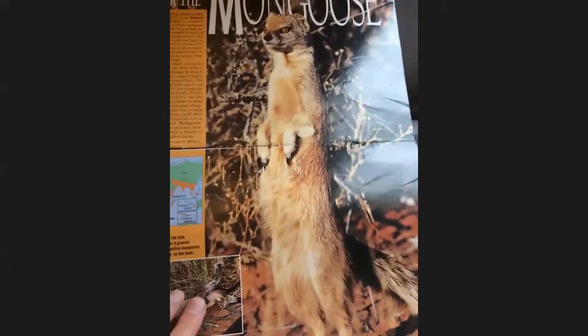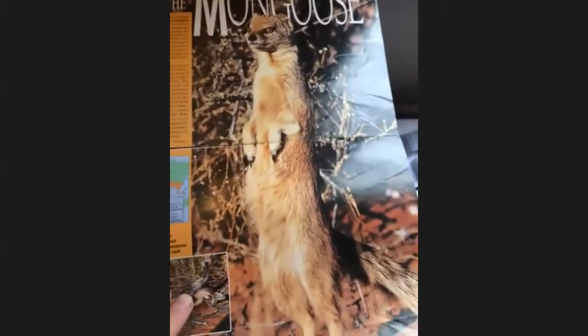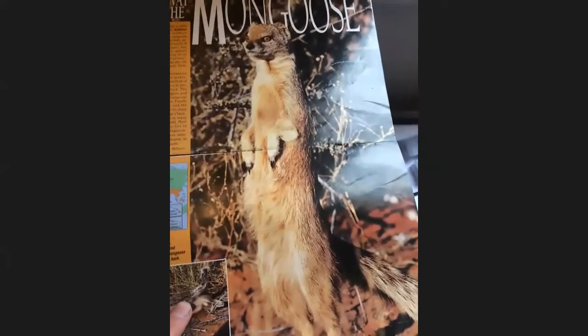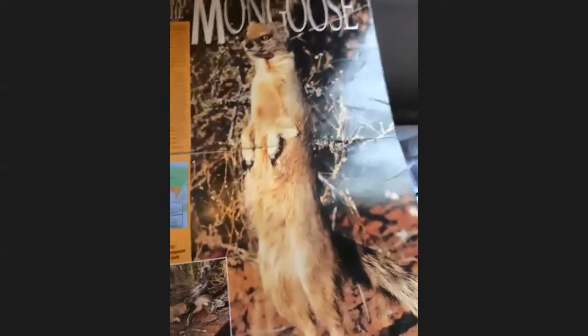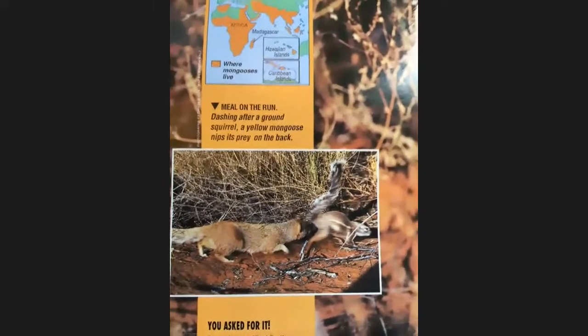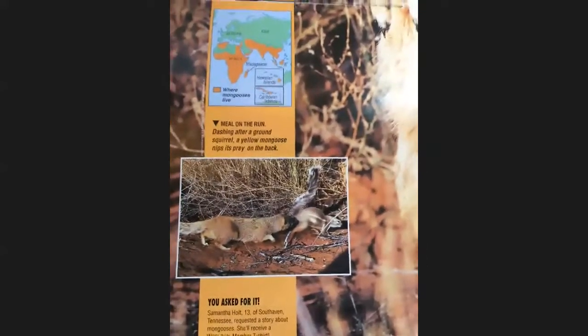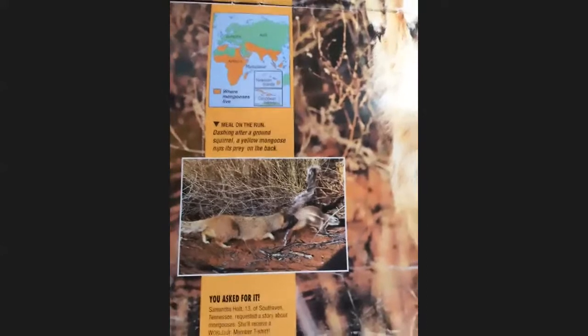Here's another picture showing how the mongoose stands up on its hind legs, standing among the scrubby plants of the Kalahari Desert. This yellow mongoose stretches its lean body upright, probably in search of a meal. And if you look, yes — he is in search of a meal, because down in the picture he's going after a ground squirrel. The mongoose also eats things such as lizards, fruit, insects, birds, and bird eggs.